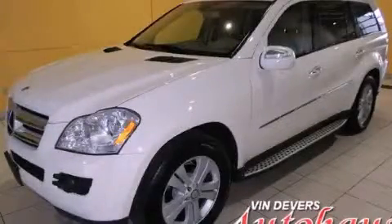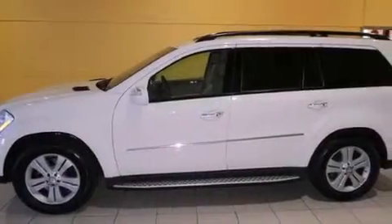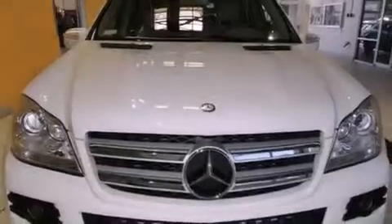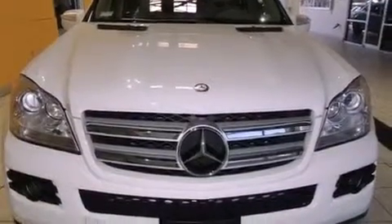This is a 2009 Mercedes-Benz GL450, a drive-in shape that provides endless luxury. It features a 4.6-liter eight-cylinder engine, an automatic transmission, and four-wheel drive.